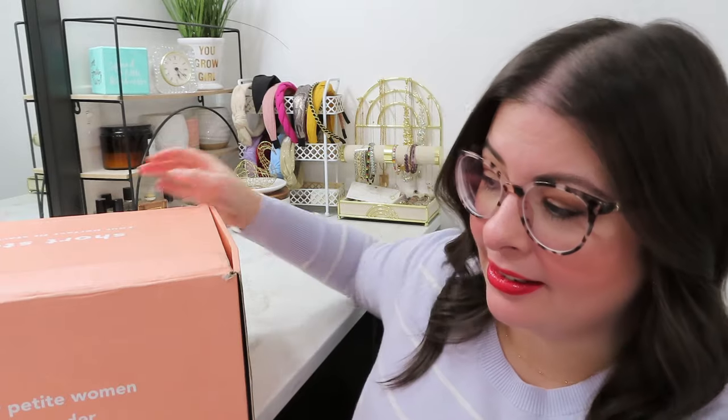Hello friends! Welcome back to my channel Rachel Reviews. We have a short story unboxing today — styling for petite women 5'4 and under. Let's go.